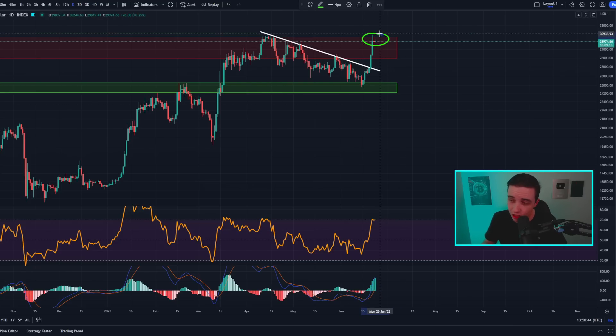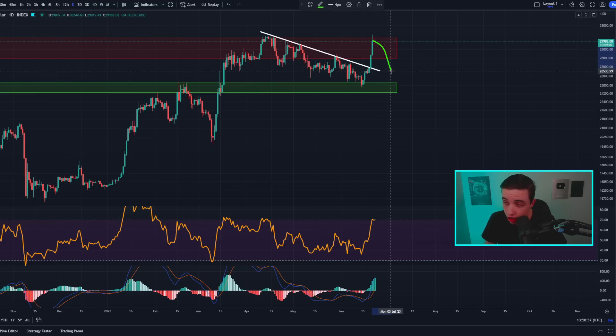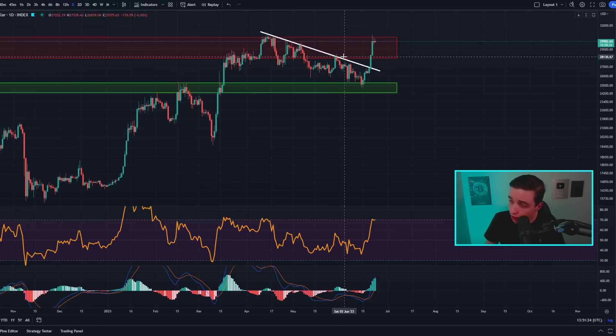On the daily Bitcoin chart, we're still running into this important resistance after that breakout a few days ago above this descending line of resistance, which is now sitting at around 26.7k and should now be acting as new support in case we see a further rejection. As for additional short-term support, I would also expect support around this previous high — now acting as new support — sitting at approximately $28,000.